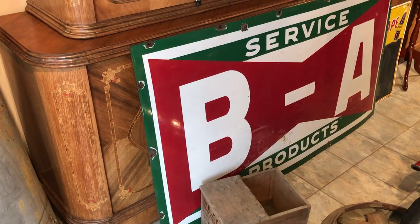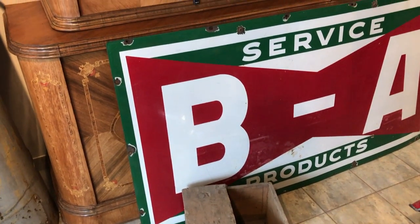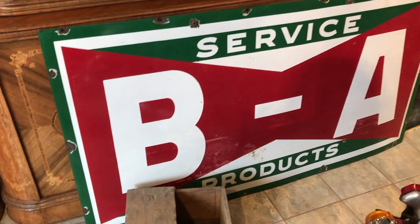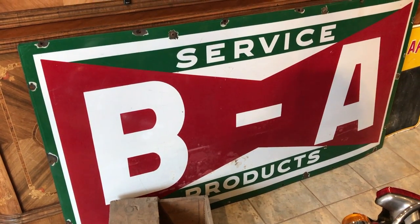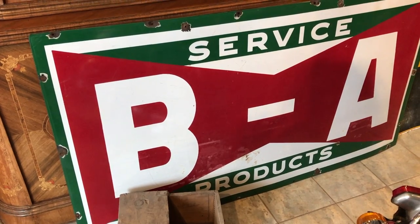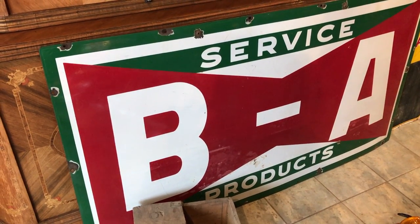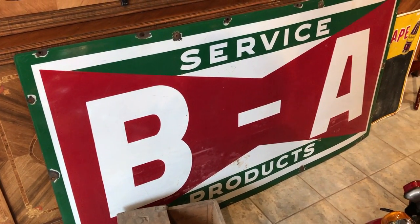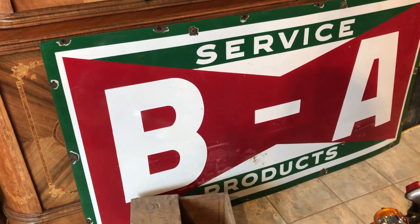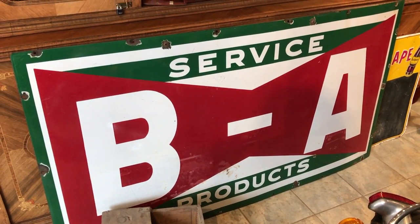This was probably the piece I wanted to get the most. It's about six feet long, maybe three to three and a half feet tall — a BA porcelain dealer sign from 1936. It's single-sided but it is porcelain. Often the red on that bowtie is worn right out, but this one's really bright. It was stored in a guy's basement, and before that in a shed, so it really didn't see sunlight for a long time. It's going to clean up just great.